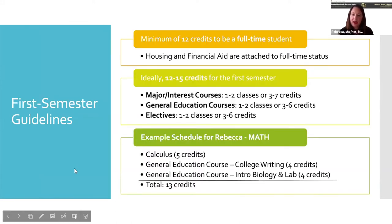Looking at first semester guidelines, you're really going to want to make sure you're at 12 credits. Partly that's because you have to have 12 credits to be a full-time student. Some things attached to full-time status are housing and financial aid. If you're living on campus, definitely make sure you have those 12 credits. And if you're getting financial aid, whether that's scholarship, grant, or anything like that, it's going to be tied to your status as a student, typically linked to 12 credits.